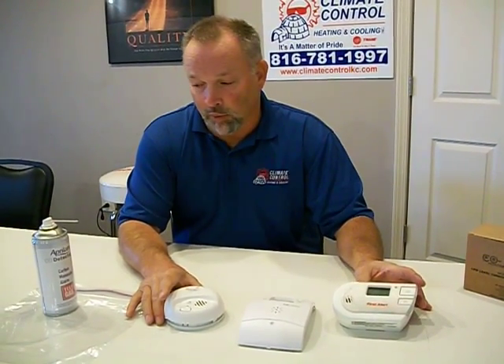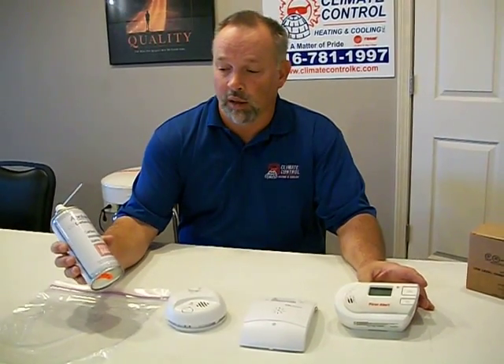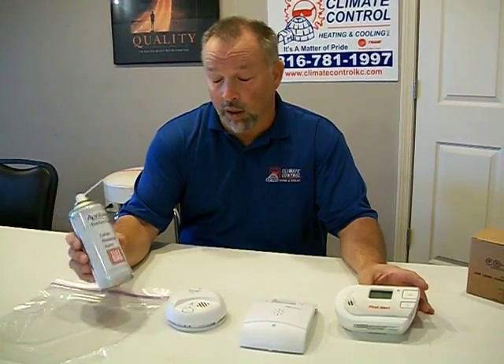It's a pretty simple test. Basically what we do is we have a baggie, put all the units in here and spray carbon monoxide into the bag, and then see which one will go off first and what level they go off.